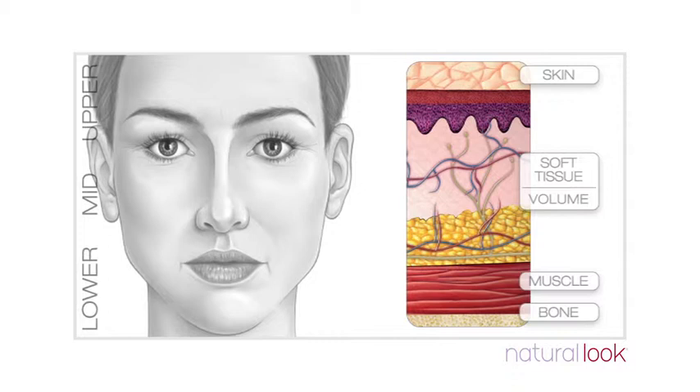Let's first look at the upper face. At the deepest layer, loss of bone particularly around the eyes means less support for the overlying skin and volume. The result is deeper circles around the eyes and temples, producing a more hollow appearance. With time, the constant activity of facial muscles over the bone contributes to line formation from repeated expression. Crow's feet, frown lines and forehead lines become etched in skin over time as permanent wrinkles.